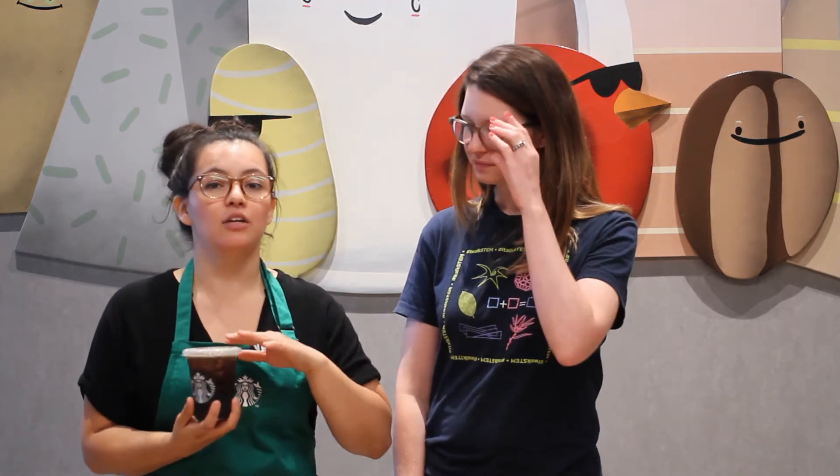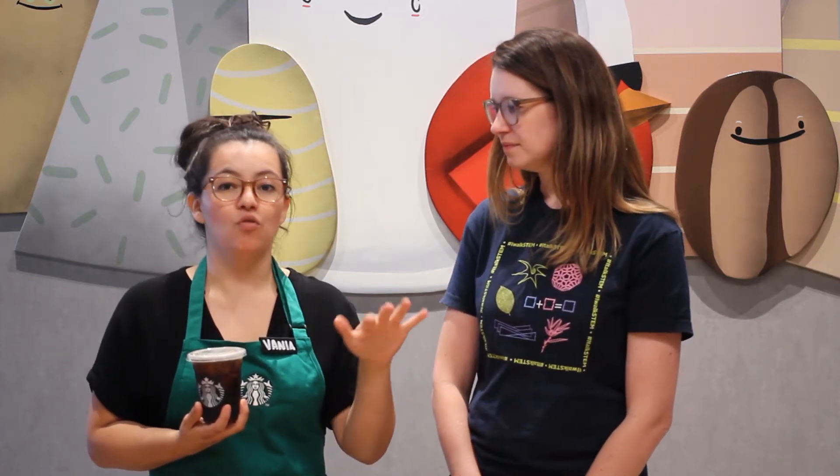Iced coffee is going to be very similar to hot coffee. The only difference is we're going to use twice as much coffee grounds, the same amount of water, and then we're going to pour that over ice.